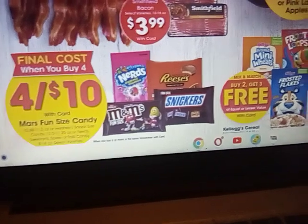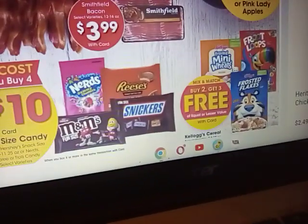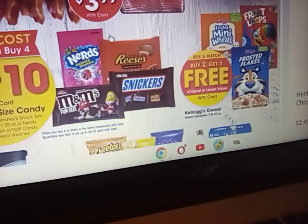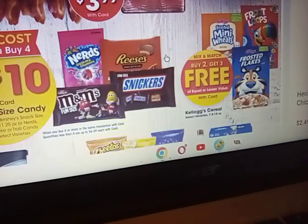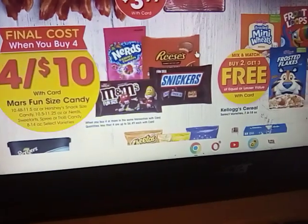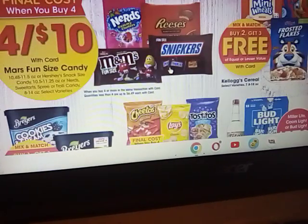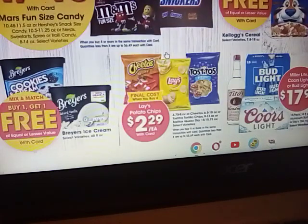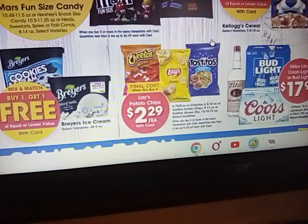Buy two, get three free on these cereals — looks like Kellogg's. So if you buy two you get three free, not a bad deal if you need cereal, though I buy a little bit at a time on other deals. Buy one, get one free on the Breyers ice cream. Lay's potato chips, Tostitos, and Cheetos — and I believe the Fritos will be on there as well.